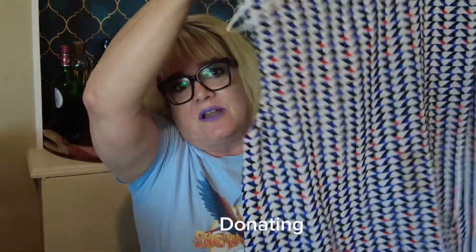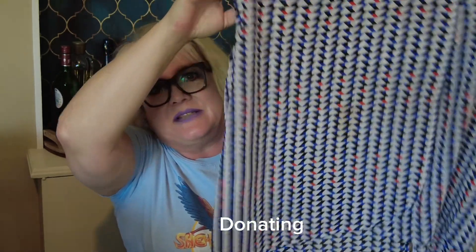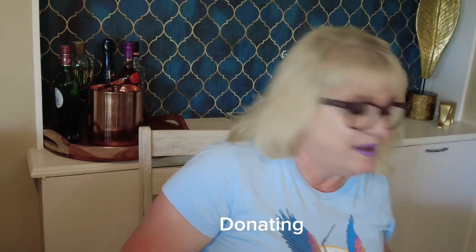First item is Two by Vince Camuto. Vince Camuto is a good brand name, though I've never heard of the 'Two by' line. Unfortunately it's got a big stain on it — bummer. I can probably wash it out. I feel like it might be a diffusion line, probably from Kohl's or something like that.